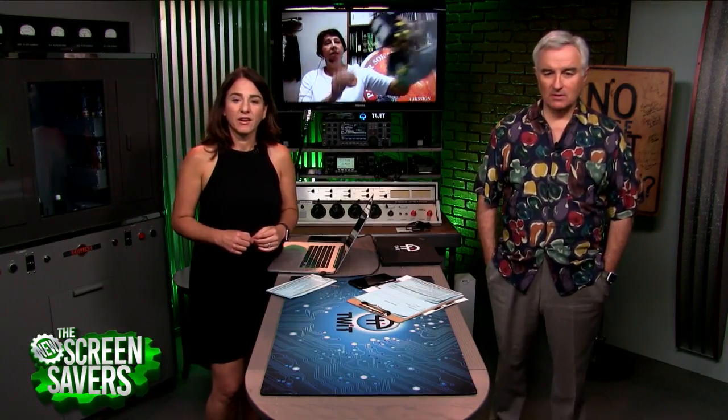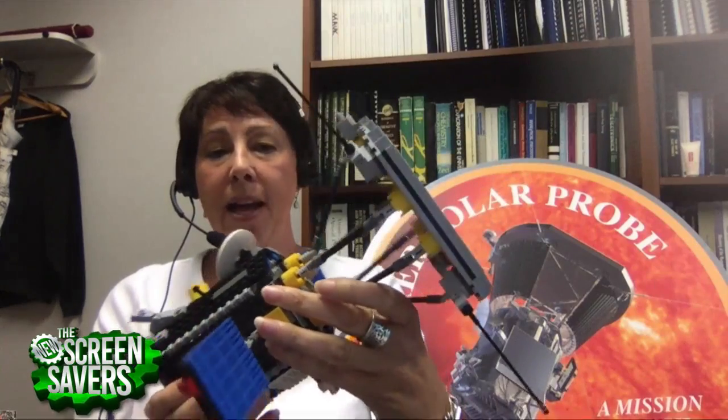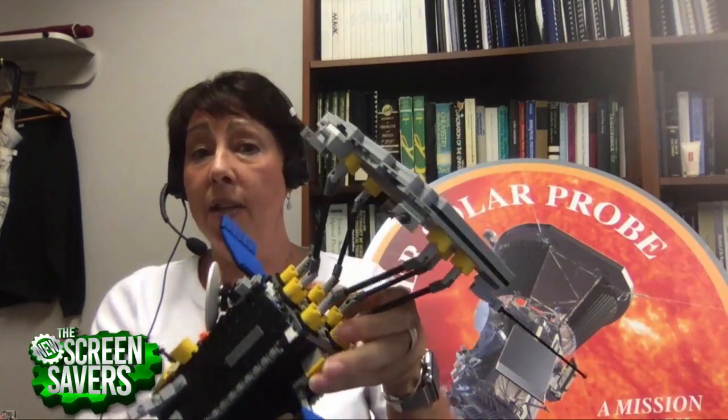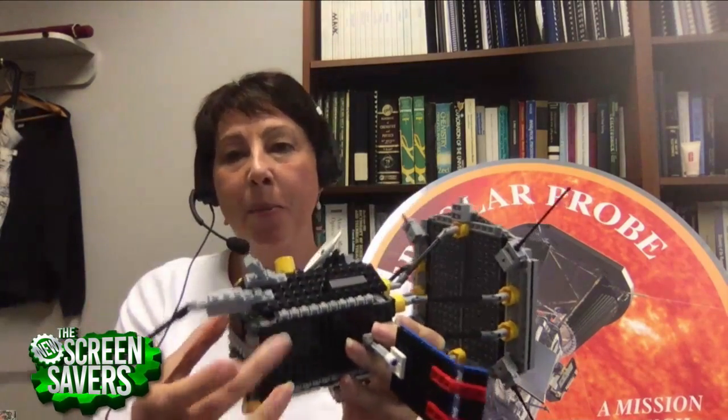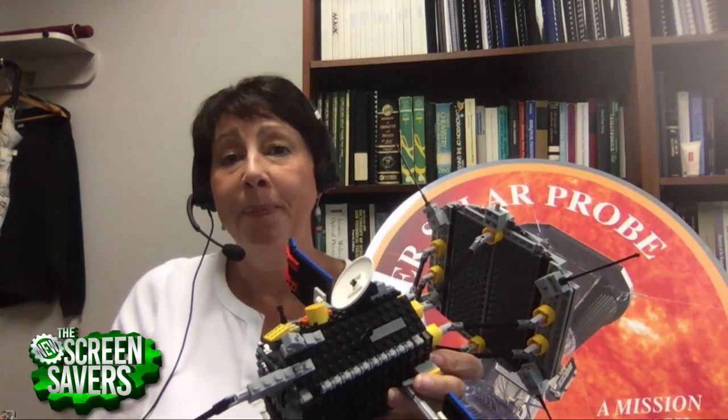I'm going to actually show you — this is a Lego model that my son built for me. It is Parker Solar Probe as seen by a then-seven-year-old. Here is the heat shield. The object of the game is to keep the heat shield between us and the sun at all times, so that the instruments on the back will remain nice and cool, operating just as they would in a lab here on Earth.